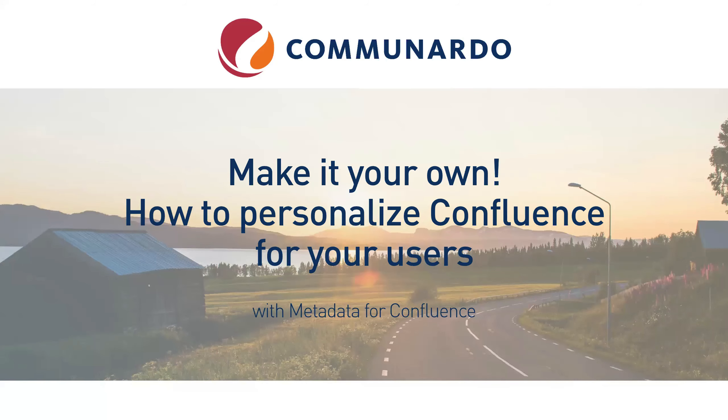Thanks, Dan. We saw a lot about JIRA in the previous minutes because JIRA is all about structured data. But apparently some people also need to structure Confluence — Confluence has a page tree, which is nice, but that's basically it. In this part of the webinar, the title is 'Make It Your Own: How to Personalize Confluence for Your Users,' and we'd like to look into how you can achieve a really personalized experience.